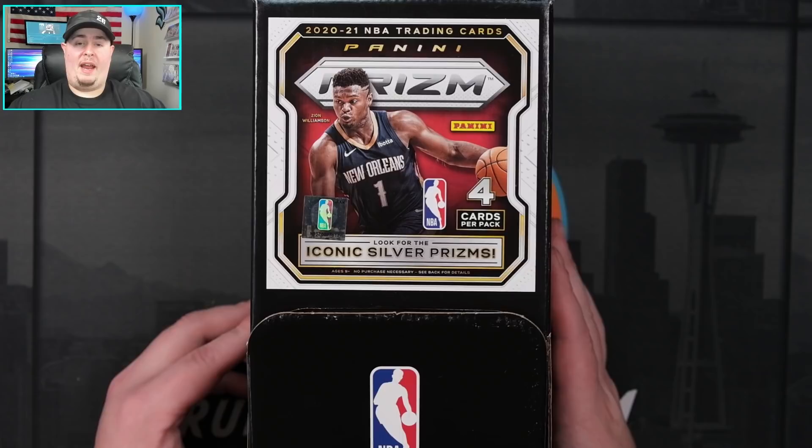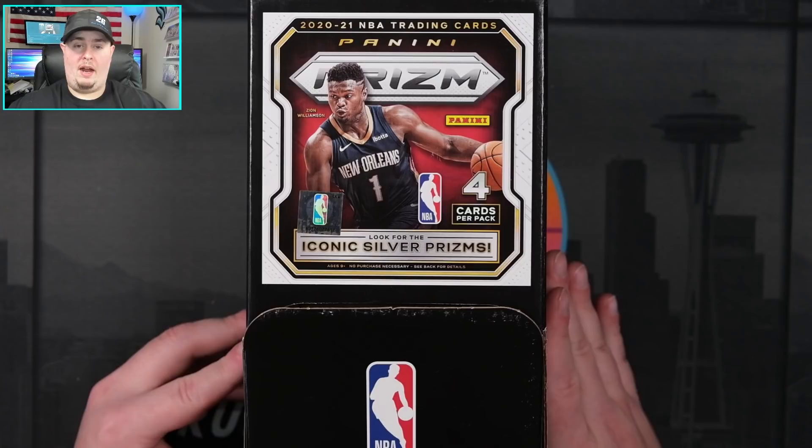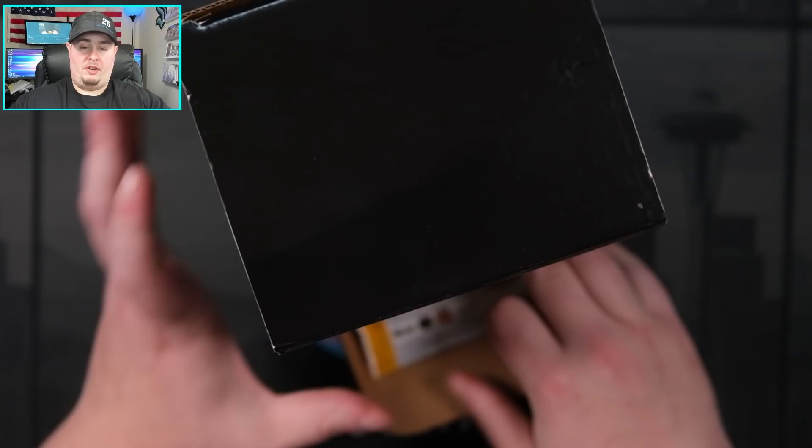One might have been Five Below - these are popping up in random places, maybe Walgreens as well. If you can get your hands on a full one, it should consist of 36 packs. There should be two purple pulsars numbered to 35 in each full gravity feed, as well as one autograph. I do want to caution you if you are considering buying one of these off eBay - look for a more reputable seller.